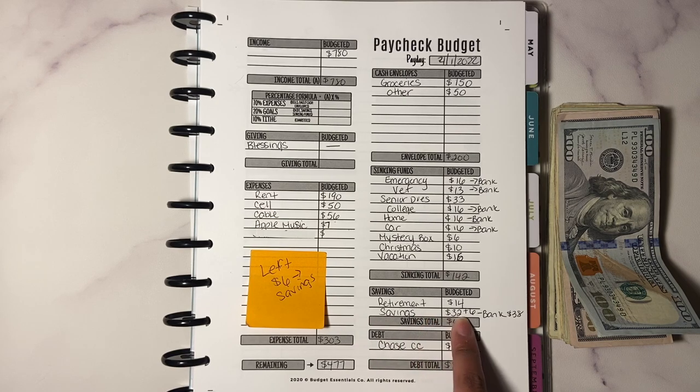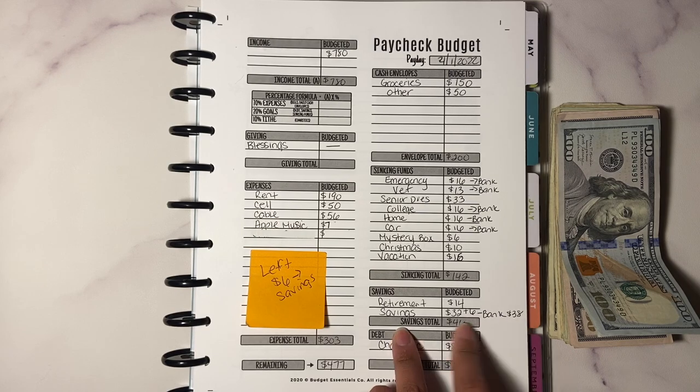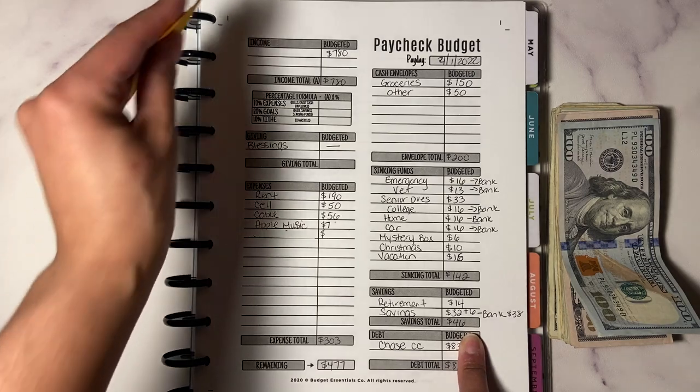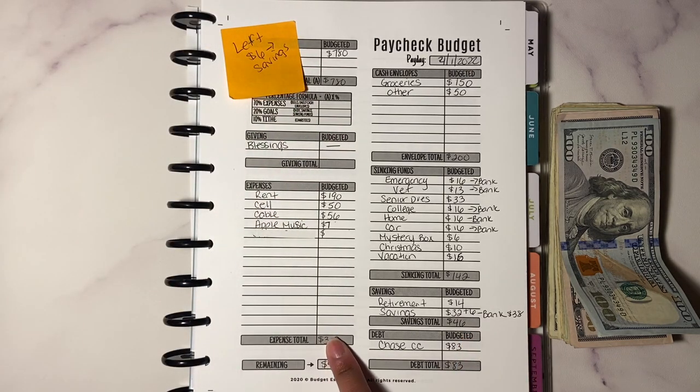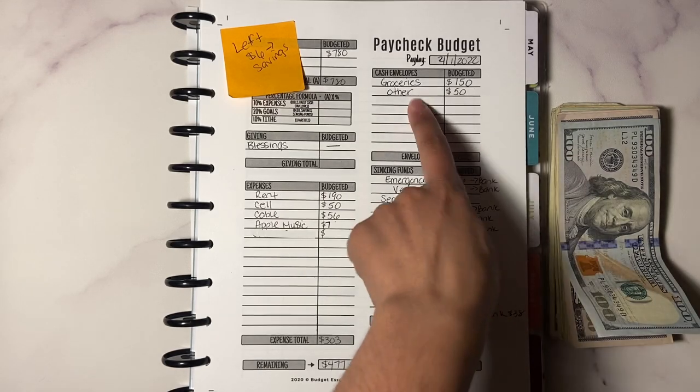Savings: retirement is $14, and savings is going to be $32 plus $6 which equals $38, for a savings total of $46. Debt: the Chase credit card is going to be $83. This is a zero-based budget, so let's get right into it.